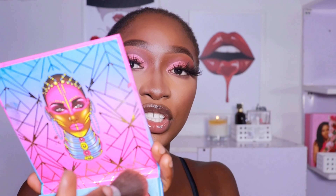I'm doing blush now — I'm using the same pink shade I used earlier on my eyes and I'm just going to add some color to my face.